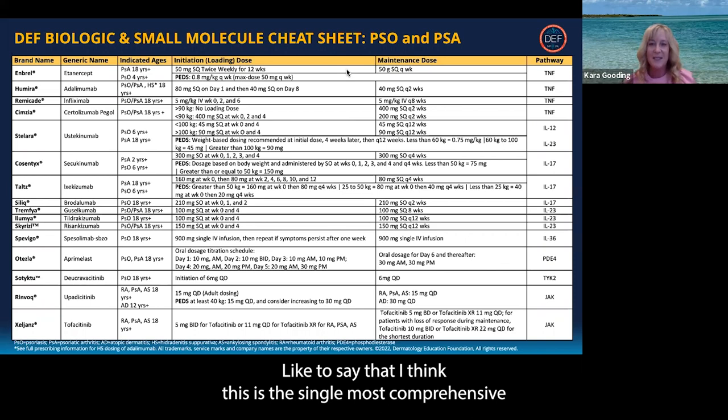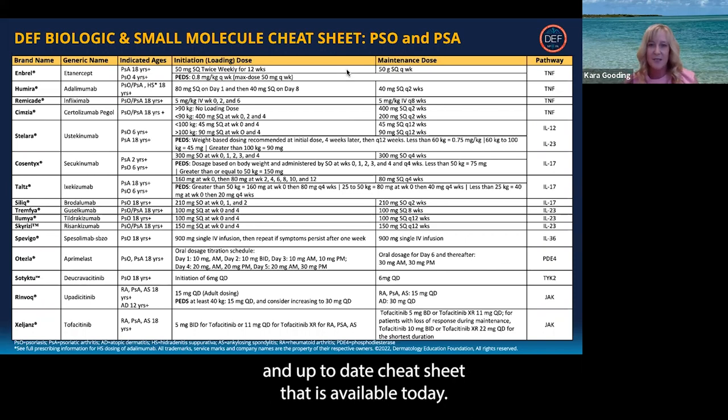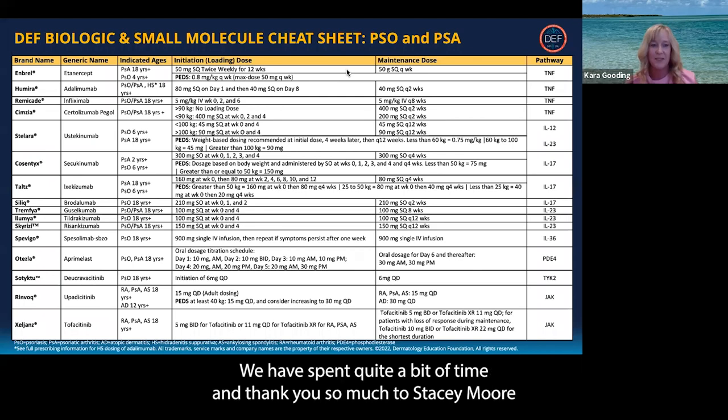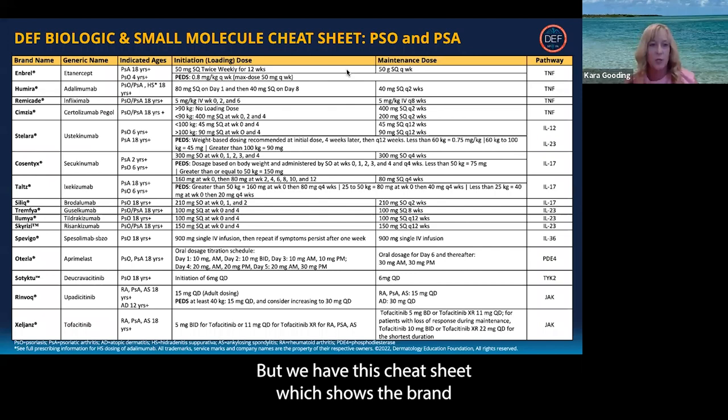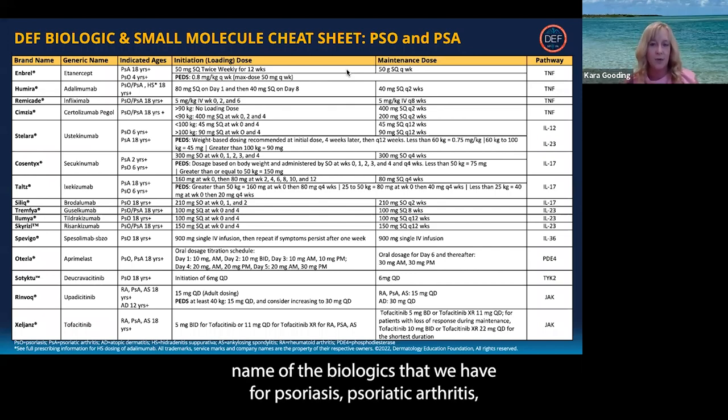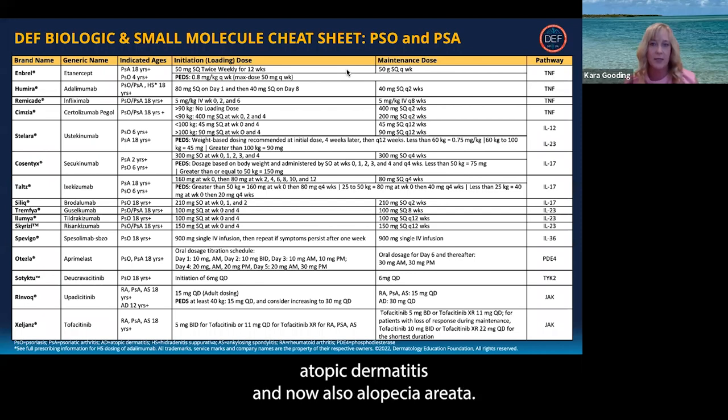I'd like to say that I think this is the single most comprehensive and up-to-date cheat sheet that is available today. We have spent quite a bit of time, and thank you so much to Stacey Moore for all of the last minute additions. We have this cheat sheet which shows the brand name of the biologics that we have for psoriasis, psoriatic arthritis, atopic dermatitis, and now also alopecia areata.